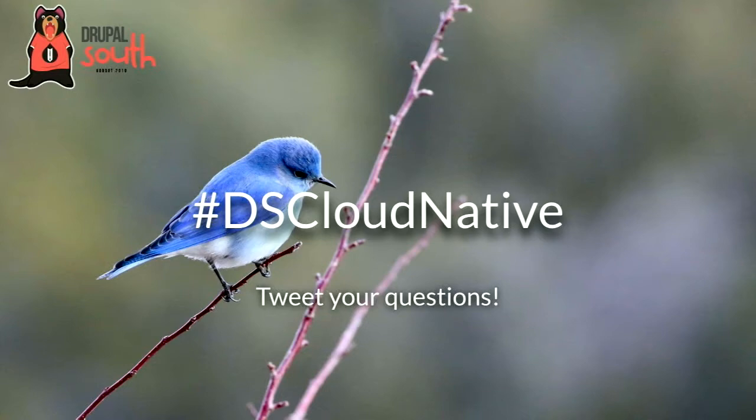We're going to be keeping an eye on the hashtag, so if you've got questions feel free to tweet at that. I'll also go around at the end with a mic, so hopefully we get time to do that.